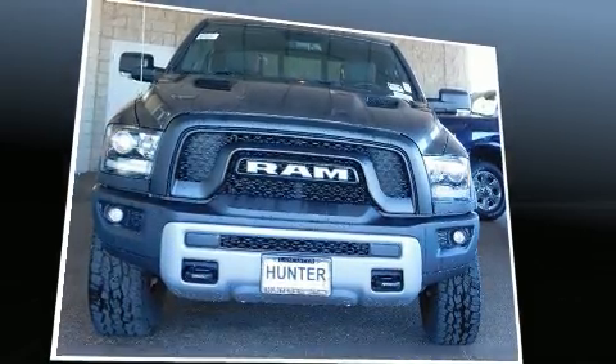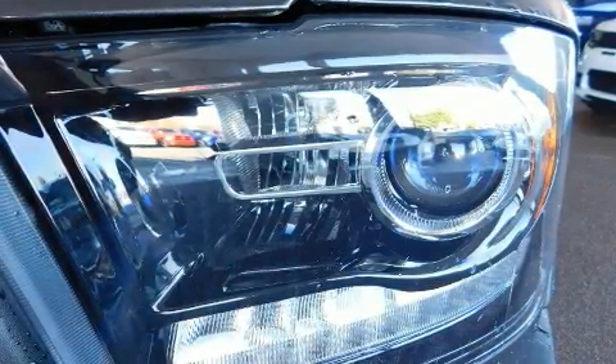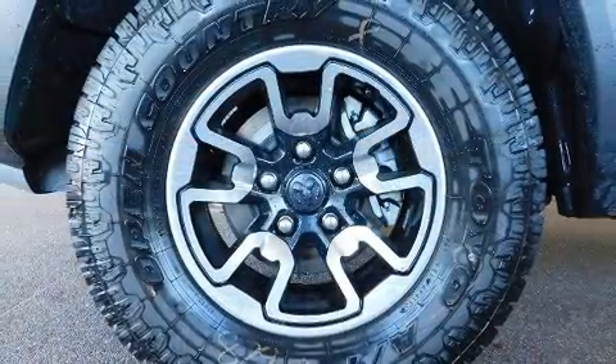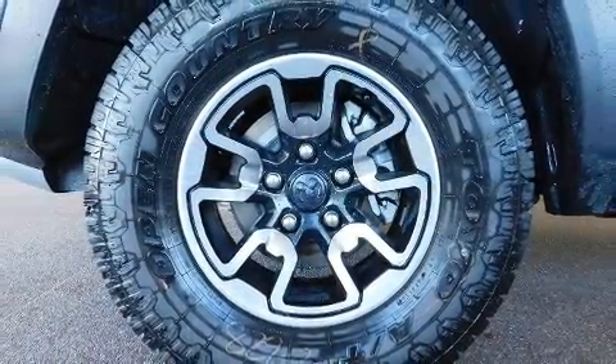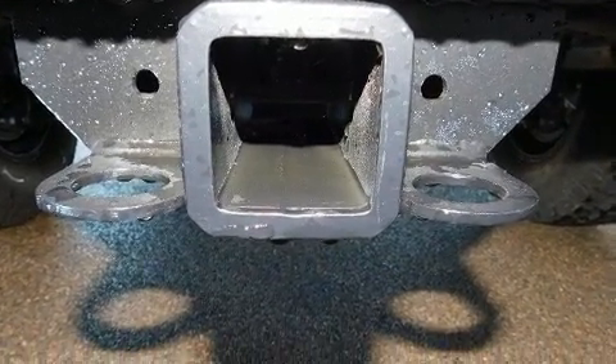It's equipped with tons of terrific amenities, but it won't break your budget — like power windows, mirrors, and seats, delay-off headlights, a leather steering wheel, a built-in garage door transmitter, automatic dimming door mirrors, skid plates, a bed liner, and much more.